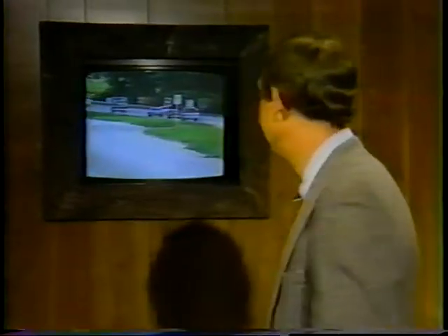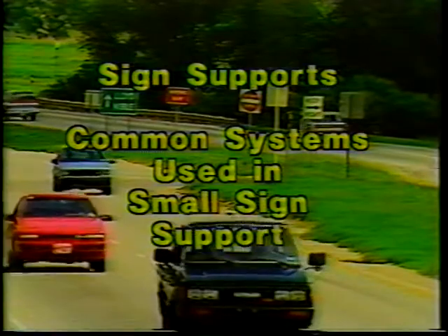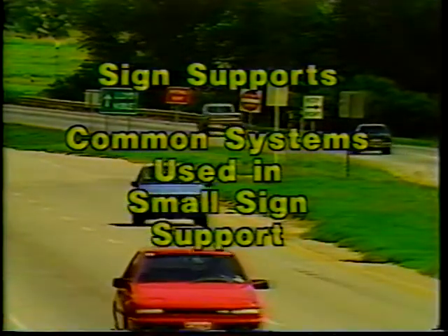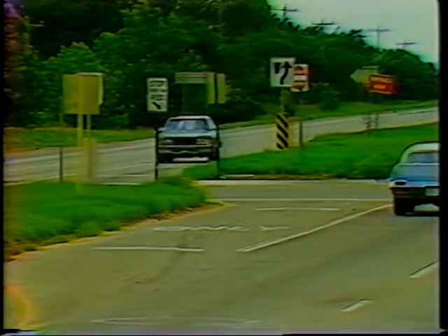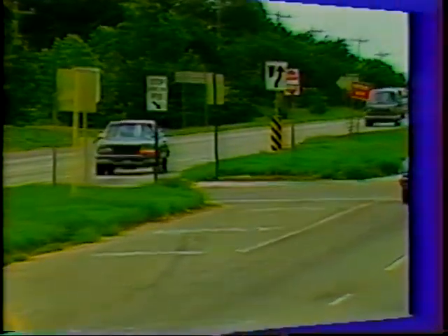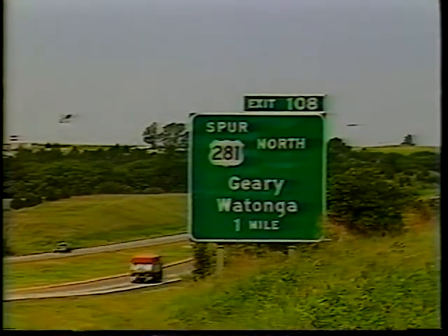We're now going to see two videos — one on small sign supports and another on large sign supports. The videos will give you information on installing, maintaining, and repairing most of the types of signs in use today. Small highway signs are the most common information devices on our roads and highways. They've proven their effectiveness in the past and will continue to save lives in the future.